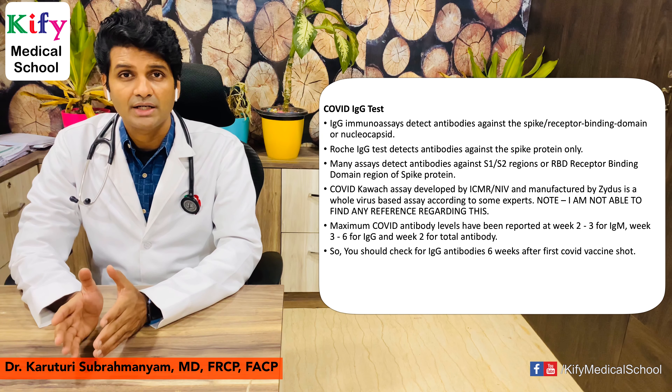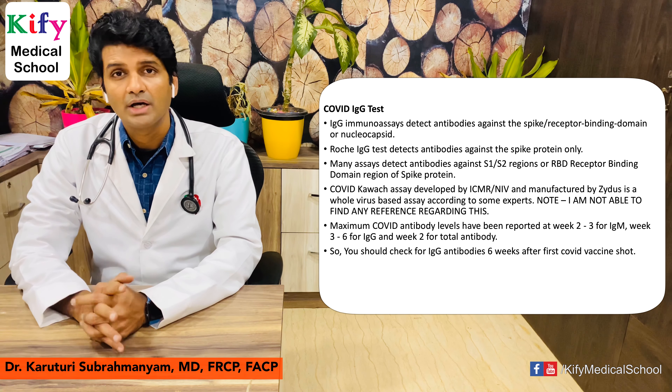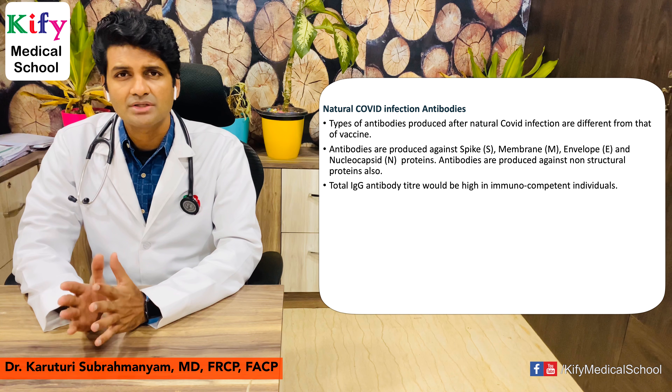The safe recommendation is to check your IgG levels after six weeks of the first vaccine shot. Also, please check with your manufacturer what type of immunoassay they are using — whether they are testing antibodies against spike protein, nucleocapsid protein, or whole viral antibodies.